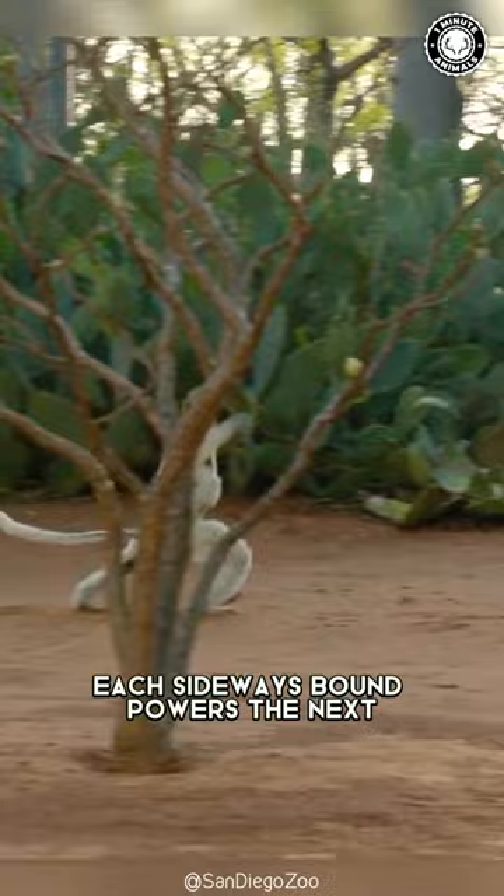Each sideways bound powers the next, while their outstretched arms serve as stabilizers, ensuring agility and speed as they swiftly navigate their surroundings, evading potential predators.